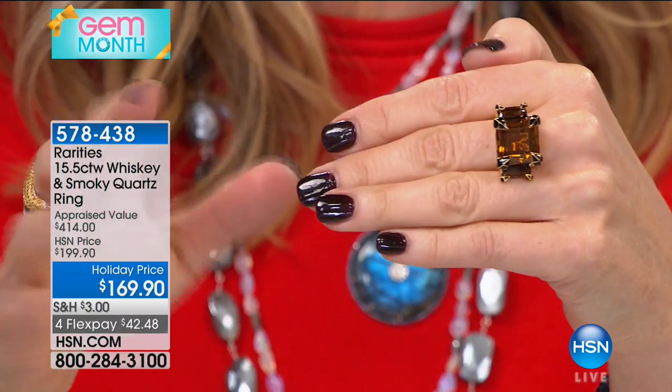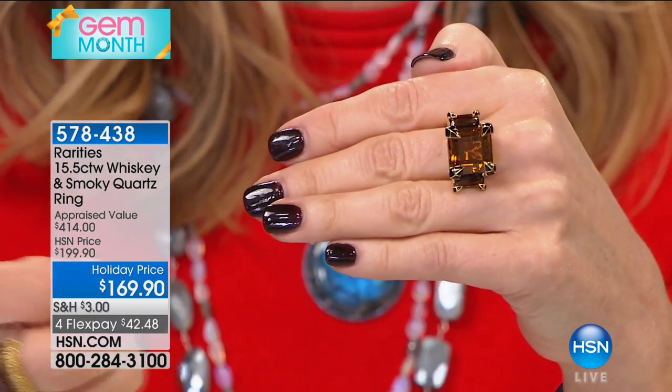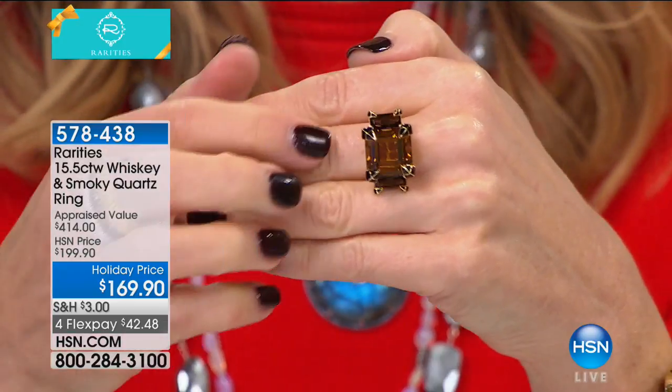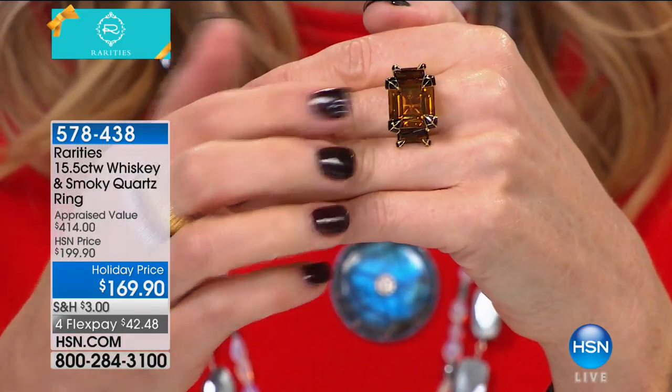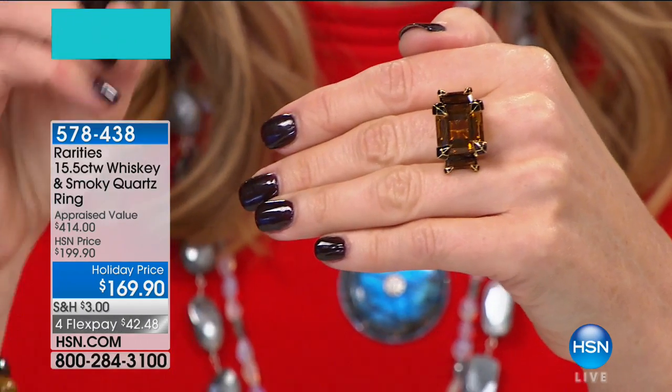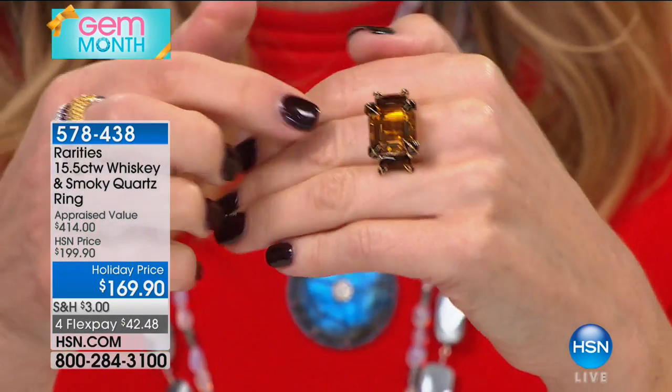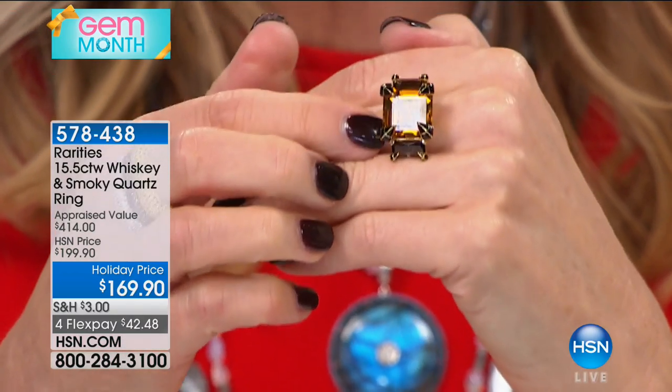I hadn't seen whiskey quartz before. I'm a gem girl — I come from the world of diamonds, emeralds, and sapphires. I had seen brown quartz and smoky quartz, but I had never seen whiskey quartz. Once I got my hands on this whiskey quartz, that was it. I found the largest possible one in this art deco design.